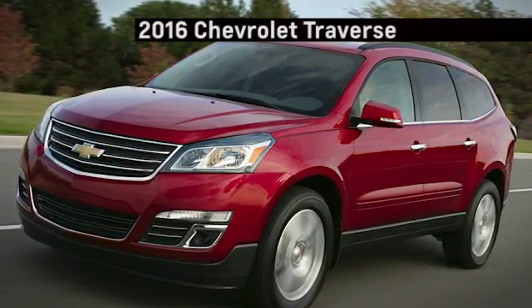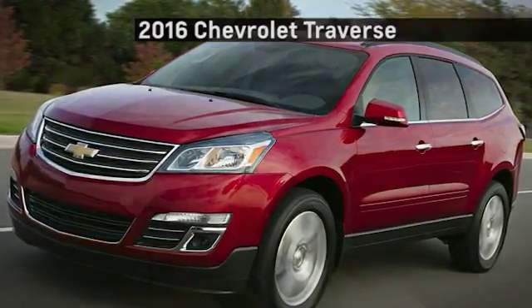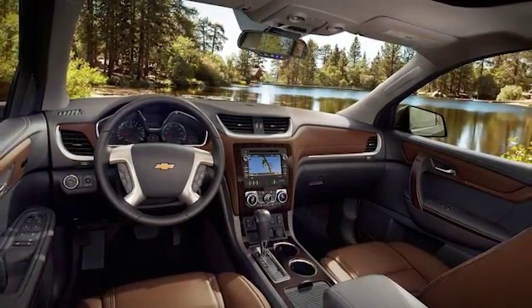Set yourself apart with style and carry everything you need in a Chevrolet Traverse, turning heads as effortlessly as it turns corners.